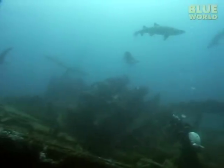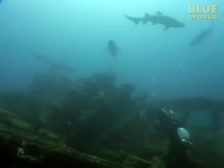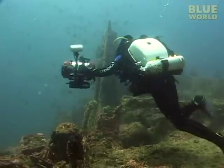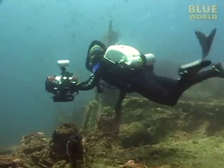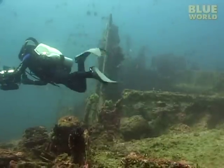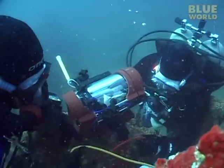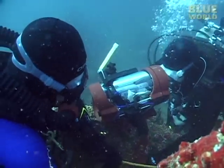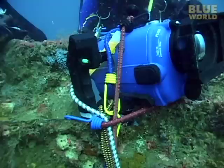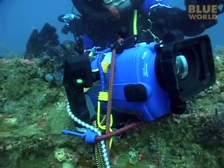They sure aren't mating while we're around, even if we use our super-quiet rebreathers. So the next step is to place some remote cameras on the wreck and leave, to see if we can catch the sharks doing anything without us around. My crew and I place several remote cameras on the shipwreck, and we will record for an hour with nobody around so the sharks won't be disturbed by our presence.